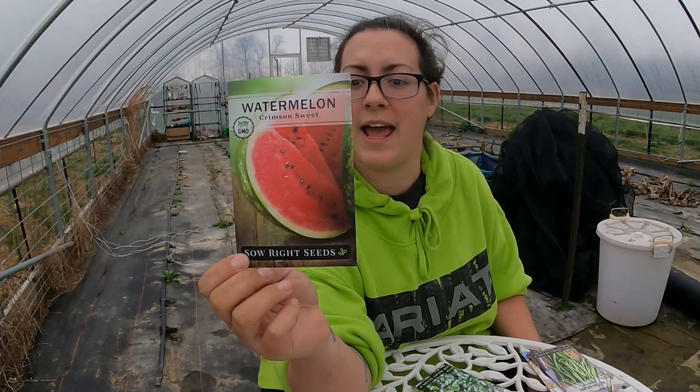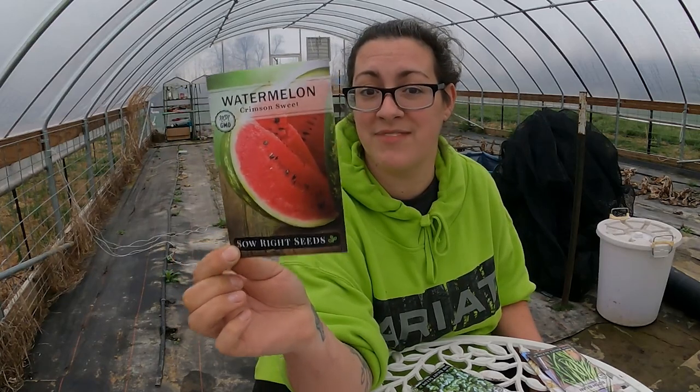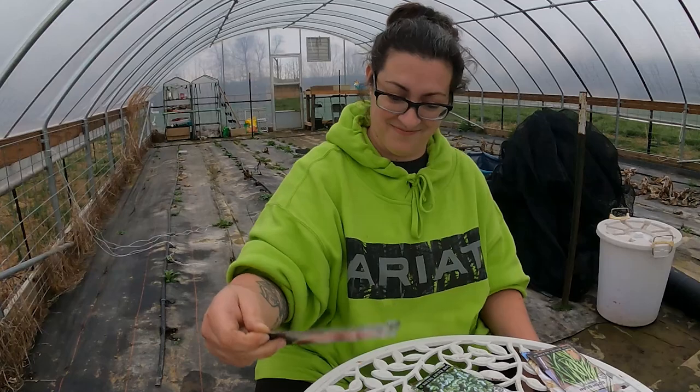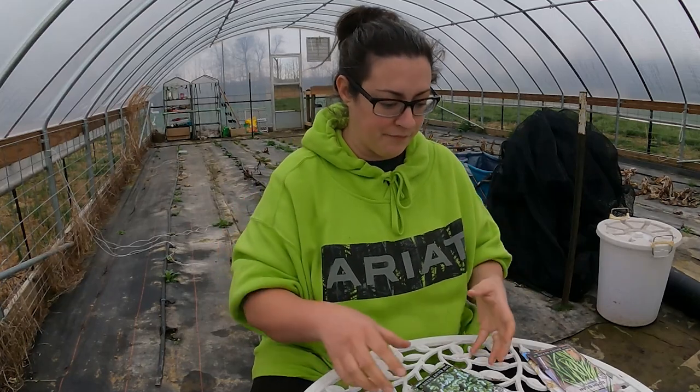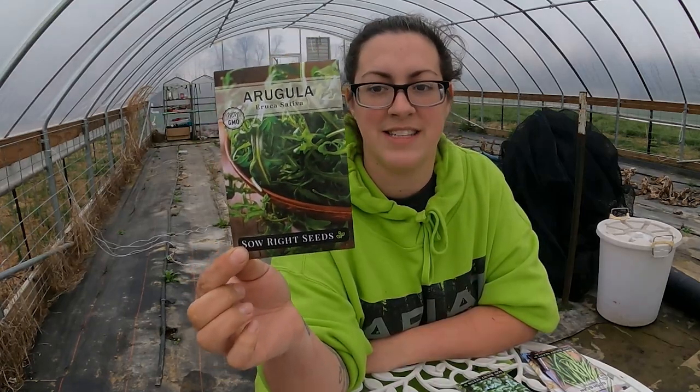I don't think we've ever grown huge watermelons here and this might have to be the year. Usually the biggest watermelons we've grown are either the golden watermelons or Sugar Babies — and Sugar Babies sound like they're supposed to be small but ours were actually pretty big, though not 20 to 25 pounds big. That's massive.